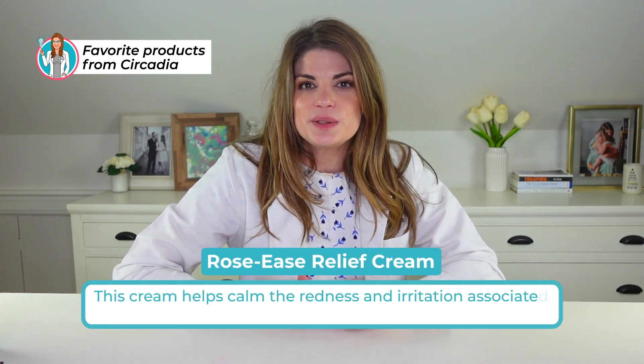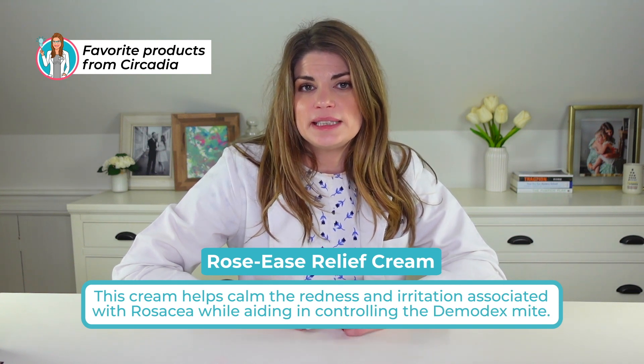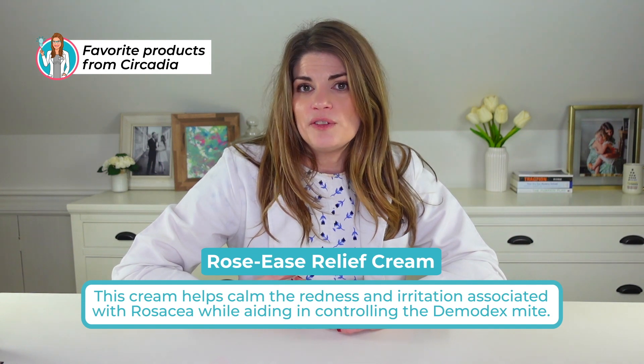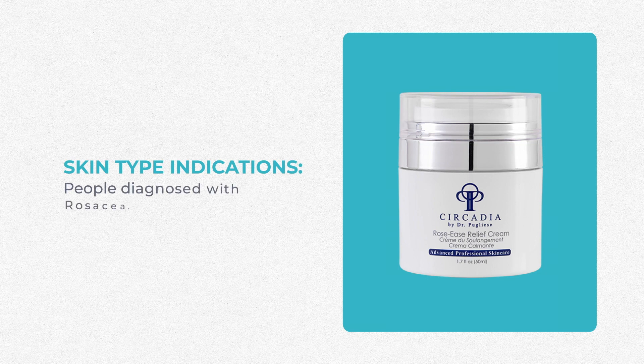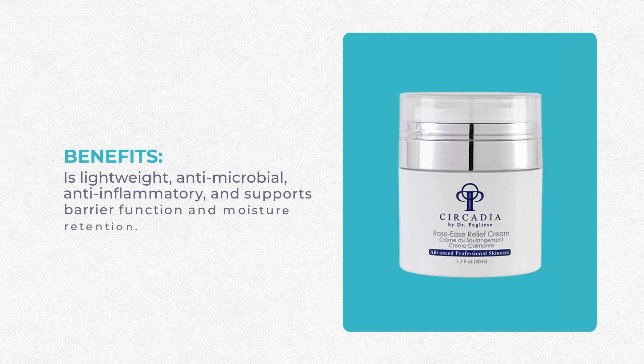The second product is the Rose Ease Relief Cream. This cream is meant to calm the redness and irritation associated with rosacea. If you have rosacea, you typically have an impaired skin barrier and redness that gets better or worse depending on triggers. This is intended to control the demodex mite thought to contribute to rosacea — and demodex mites also contribute to ocular rosacea and dry eye syndrome. So controlling that demodex population on the face can only have good implications for the eye. It's a lightweight antimicrobial, anti-inflammatory cream that supports the skin barrier and improves moisture retention.